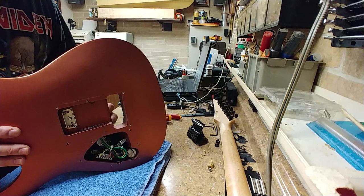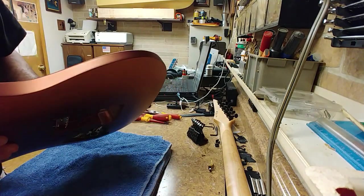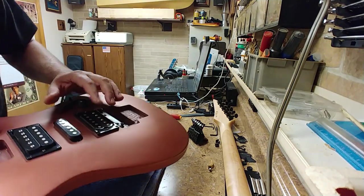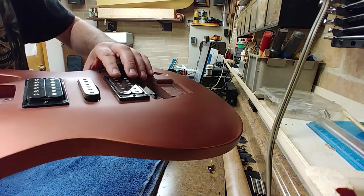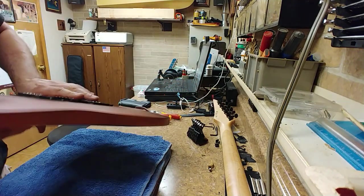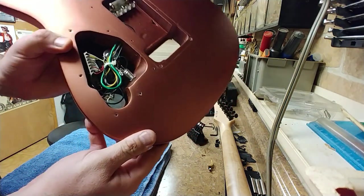There is no writing on it other than an R on the bridge pickup. That's basically all there is here. As you can see, there's a lot of dirt and stuff on here. It was adjusted pretty far down. I did have the back compartment taken out, and that's kind of what it looks like back there.